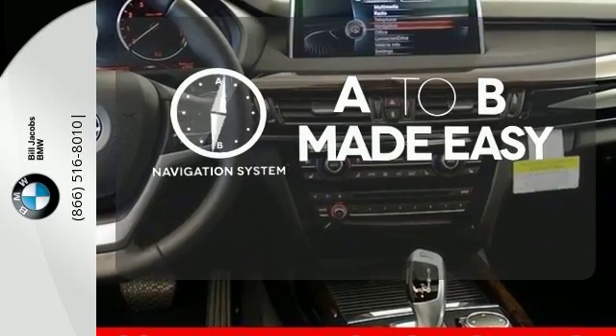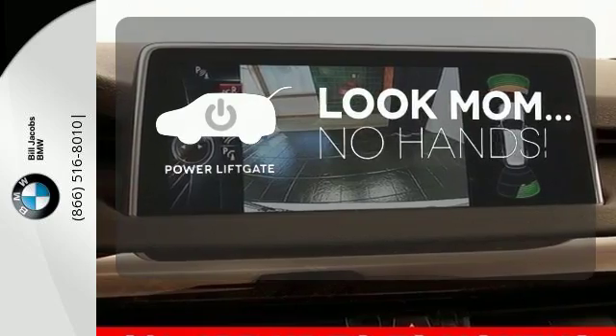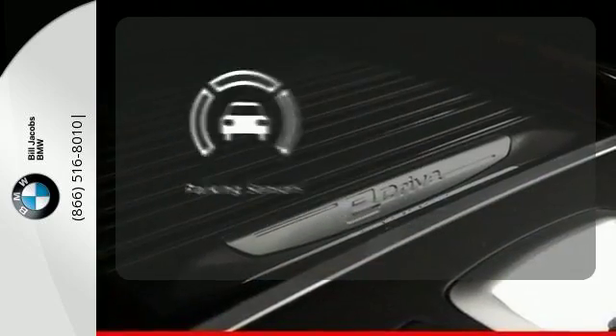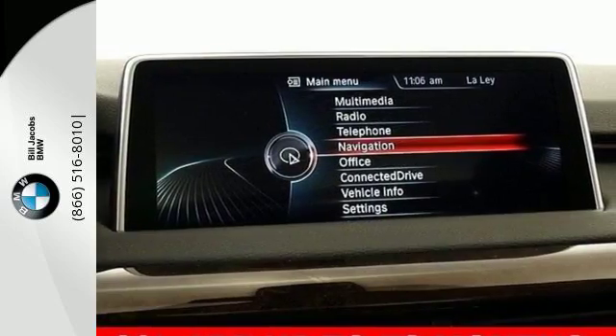Never feel lost again with the Navigation System. Enjoy the hands-off ease of rear-door operation with the power liftgate. The parking sensor lets you squeeze into those tight spots with ease. Getting to your destination has never been easier.